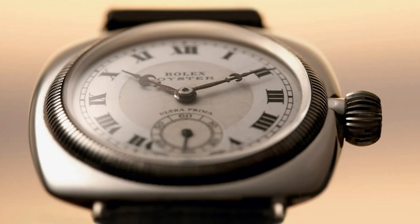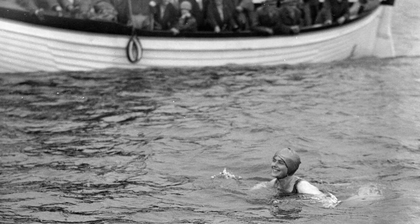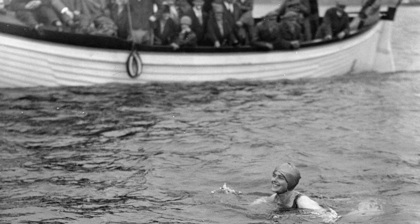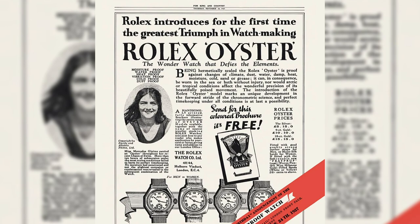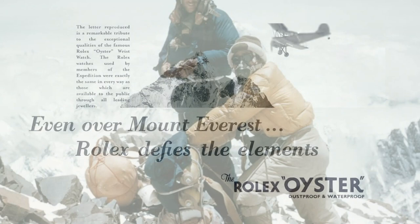In November 1927, a young British secretary named Mercedes Gleitz helped prove the abilities of the Oyster watch. To pursue a long-distance swimming career, Mercedes attempted to become the first woman to swim the English Channel. When she successfully crossed it on her sixth attempt, she had an Oyster watch with her. The watch was in perfect working order at the end of the 15-hour 15-minute swim, proving its extraordinary water resistance.